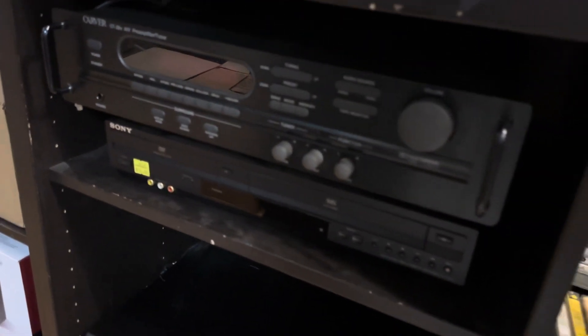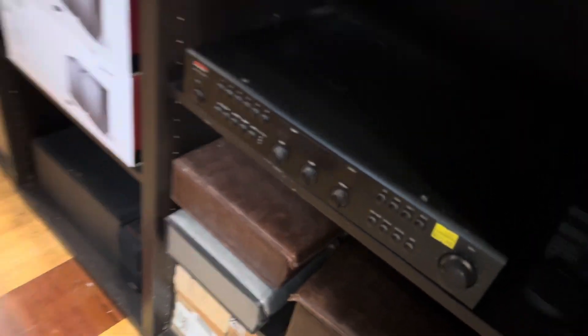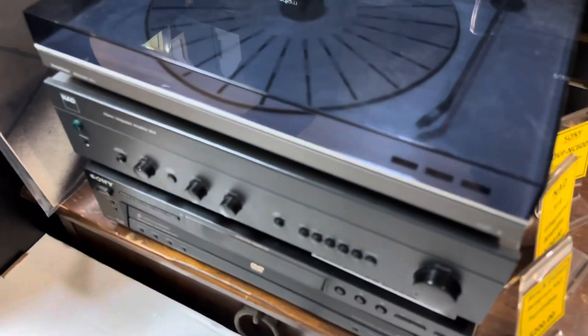And then we got the receivers here — this one is a different one. A lot of records, guys. This one is another set here, and a speaker. Different brand speakers.